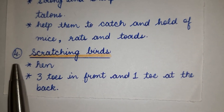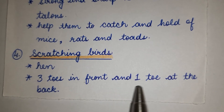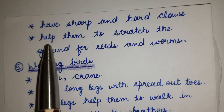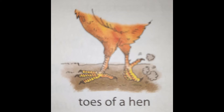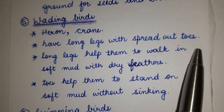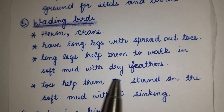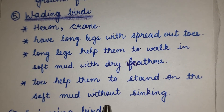Number 4: Scratching birds — hens. Three toes in front and one toe at the back, with sharp and hard claws that help them to scratch the ground for food and walk. Number 5: Wading birds — herons and similar birds — have long legs with spread-out toes. Long legs help them to walk in soft mud with dry feathers; toes help them to stand on soft mud without sinking.